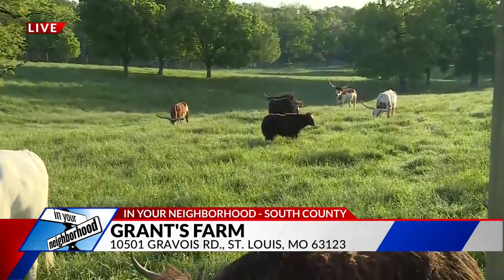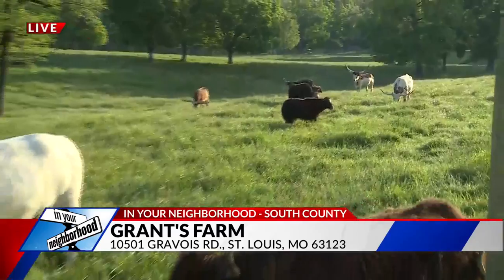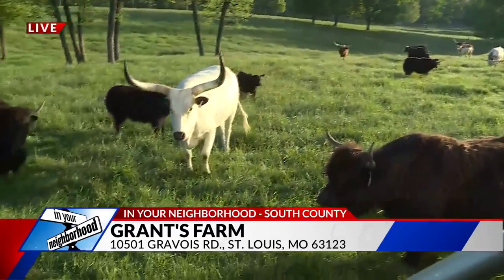The great thing about Grant's Farm is that you really get up close with the animals, which is a wonderful experience for the whole family.